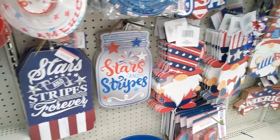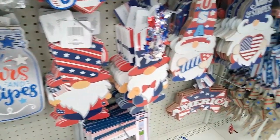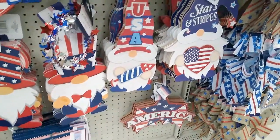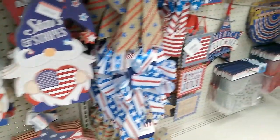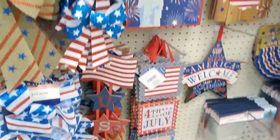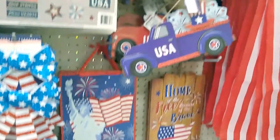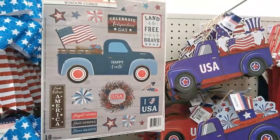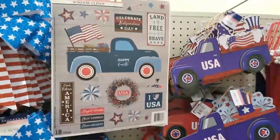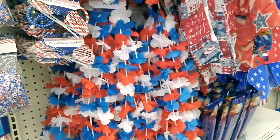Where Easter used to be, it's now red, white, and blue. I see so much cuteness here — I kind of don't know where to look first. It's a really nice mixture of some brand new things and then some of the classic must-have Dollar Tree summer items.